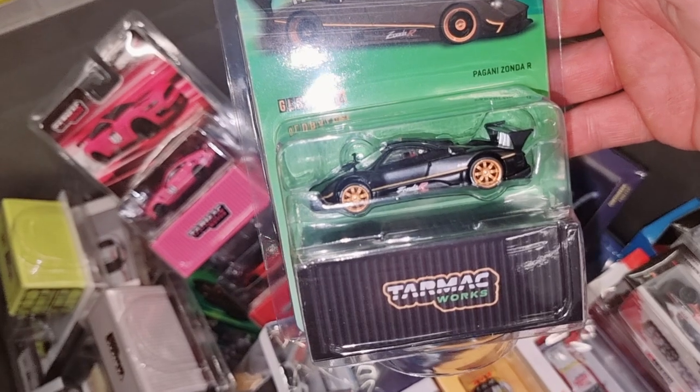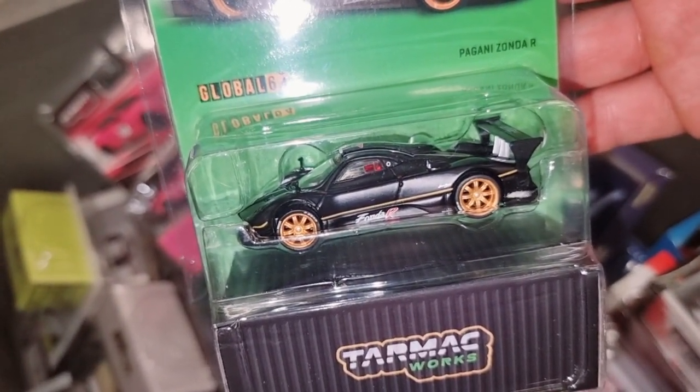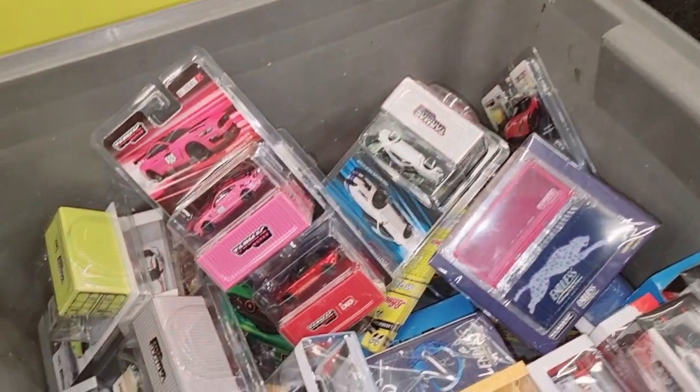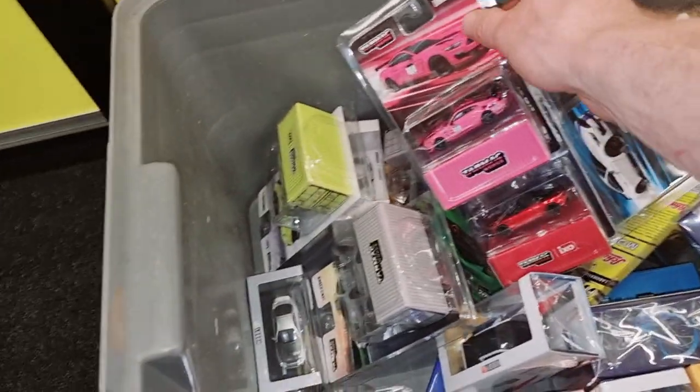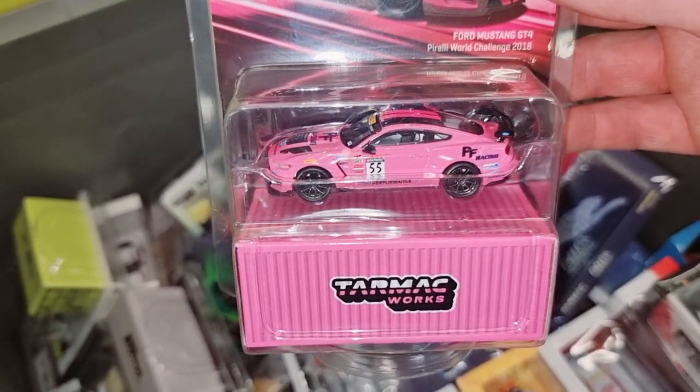And this one — wow, Pagani Zonda R! Nice. Let's see what we have more. Another Tarmac over here — Ford Mustang.